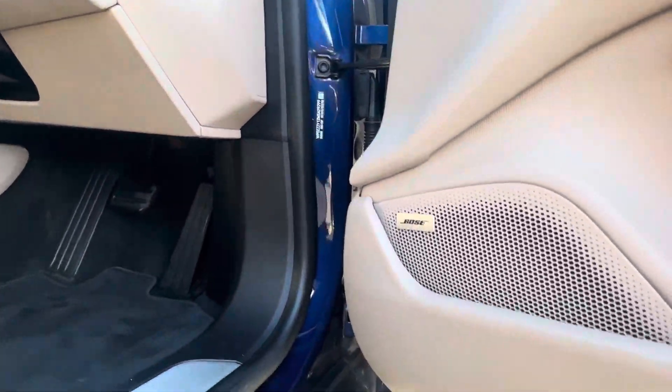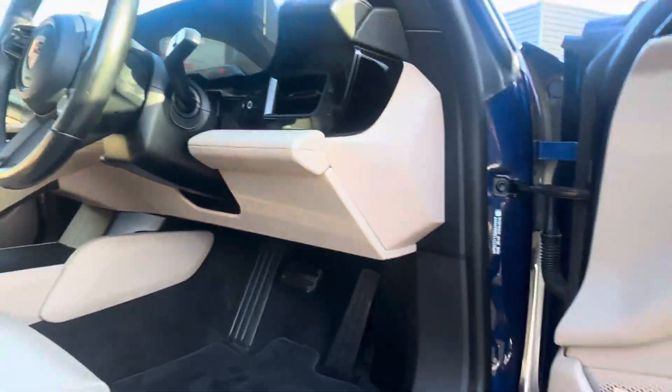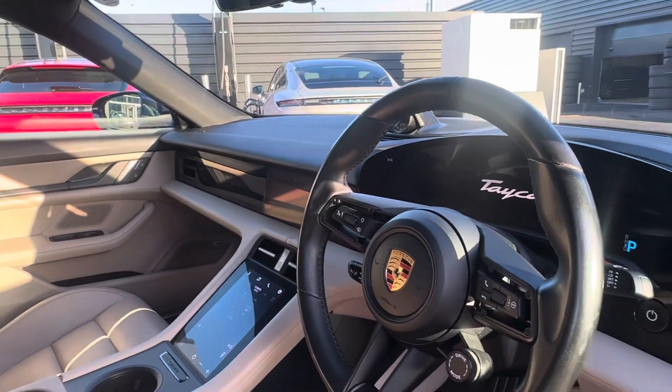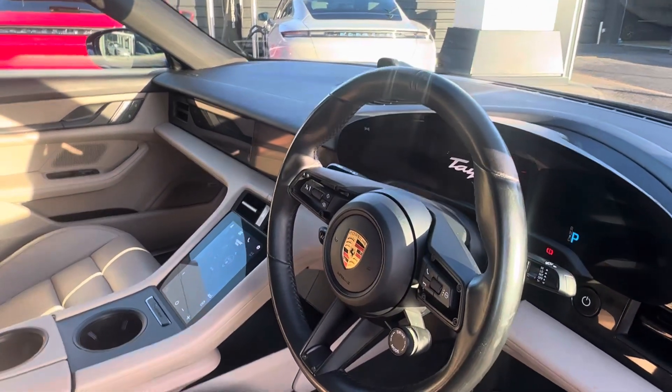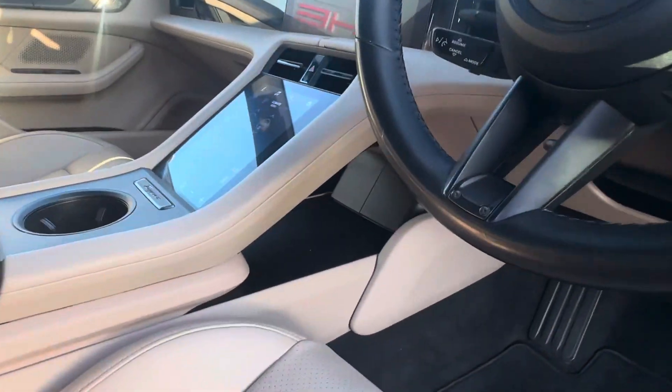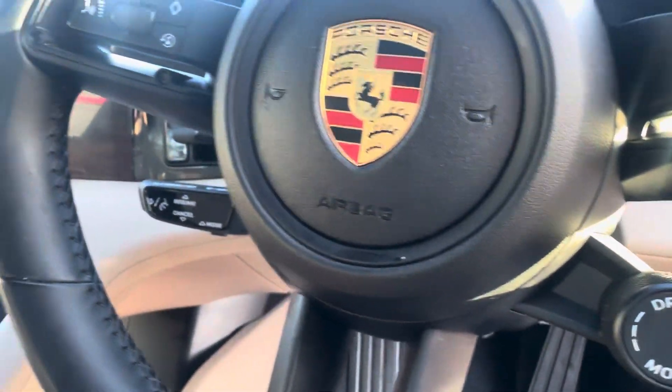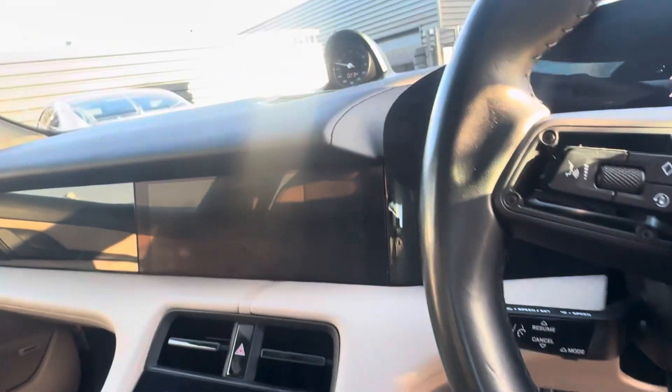Inside we have the Bose sound system, which is a really nice sound system. We have a GT Sport steering wheel, and we also have cruise control and the different drive mode selector, so we have the sports chrono package in this Taycan.